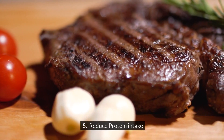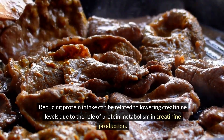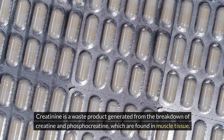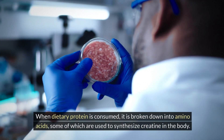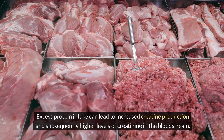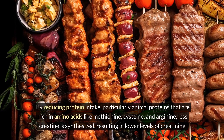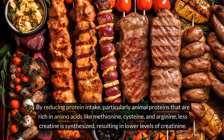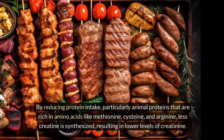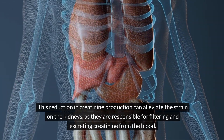Five: reduce protein intake. Reducing protein intake can be related to lowering creatinine levels due to the role of protein metabolism in creatinine production. Creatinine is a waste product generated from the breakdown of creatine and phosphocreatine, which are found in muscle tissue. When dietary protein is consumed, it is broken down into amino acids, some of which are used to synthesize creatine in the body. Excess protein intake can lead to increased creatine production and subsequently higher creatinine levels. By reducing protein intake — particularly animal proteins rich in amino acids like methionine, cysteine, and arginine — less creatine is synthesized, resulting in lower creatinine levels.